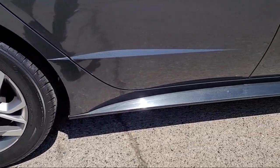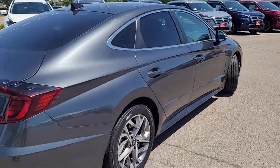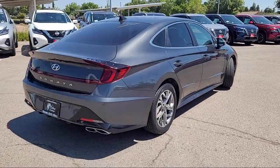17-inch Aluminum Alloy Wheels, Blue Link Emergency Communication System, Keyless Entry, and has less than 35,000 miles on the odometer.